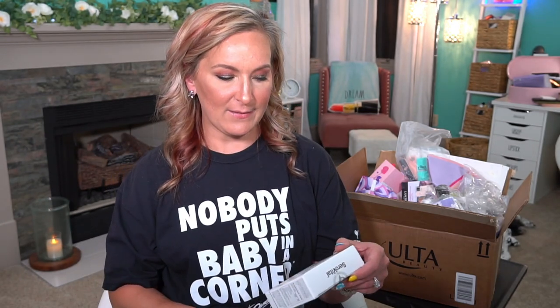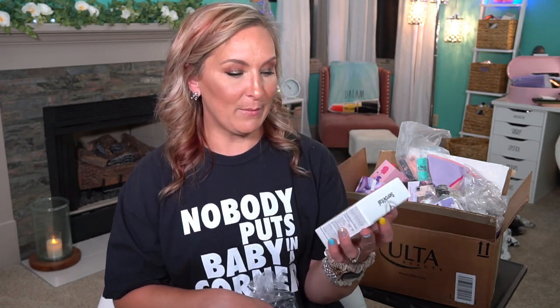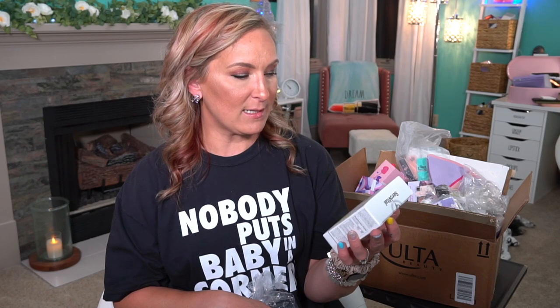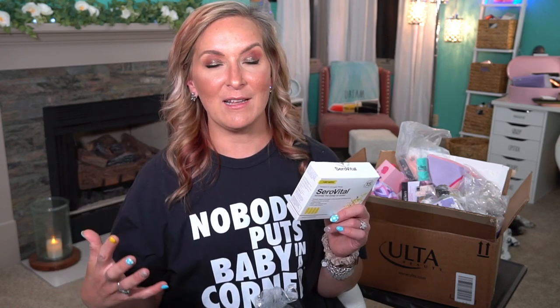Then we have something from Cerovital. I love this vitamin supplement. This is the Reverse the Signs of Aging Dietary Supplement — you get 28 caplets, so you get a seven-day supply. I do love this supplement but I will warn you: if you take this supplement, make sure you take it with some food. I've used it over time and my biggest thing is that you have to take it with something to eat, otherwise it will upset your stomach.